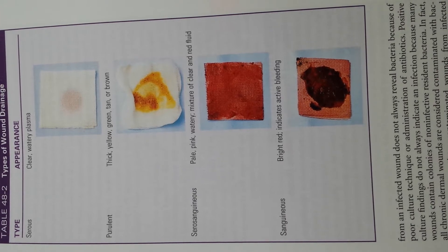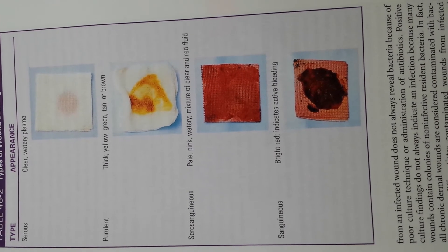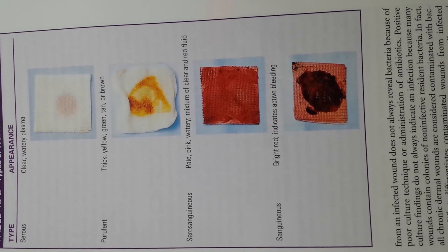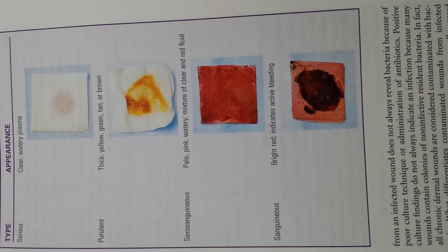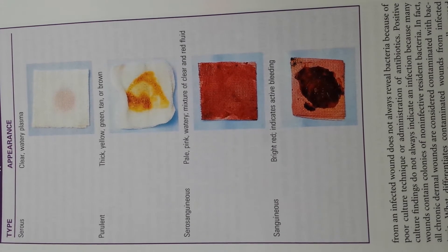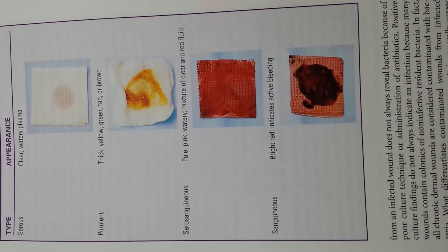Serosanguineous is next — pale, pink, watery mixture of clear and red fluid. A serosanguineous exudate consists of clear and blood-tinged drainage, and is commonly seen in surgical incisions.